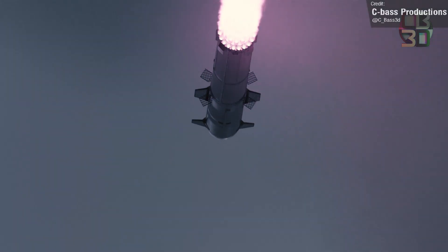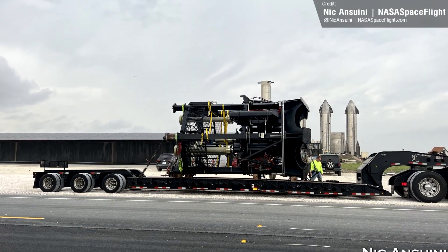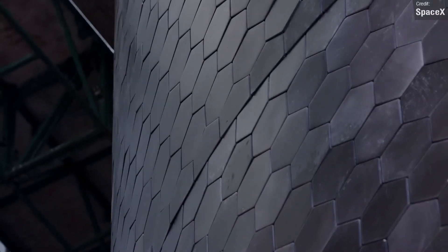While it may be curtains for Booster 7, Ship 24 still seems to be on track as the likely candidate for the first orbital flight test, as we caught SpaceX transporting some vacuum Raptor thrust rams to the launch site, meaning that hopefully it won't be too long now for Ship 24 to finally make its debut.